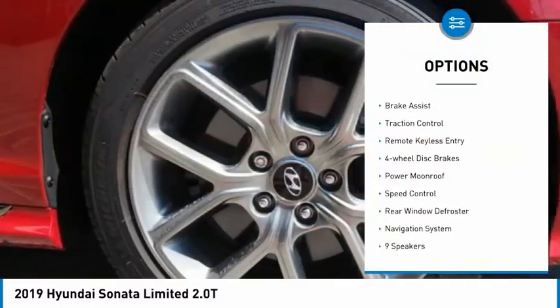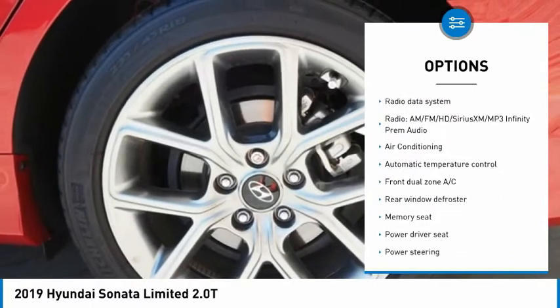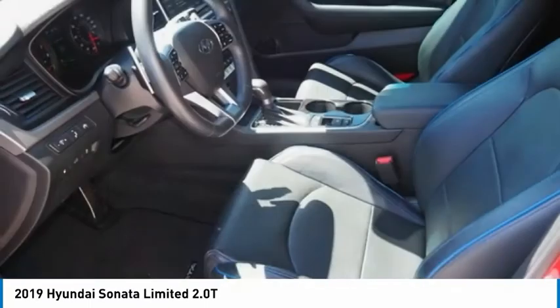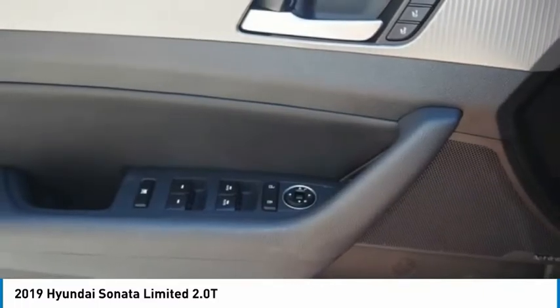Electronic stability control, alloy wheels, brake assist, traction control, remote keyless entry, four-wheel disc brakes, power moonroof, speed control, rear window defroster, navigation system. Take this vehicle for a spin and see why so many shoppers are now proud owners.